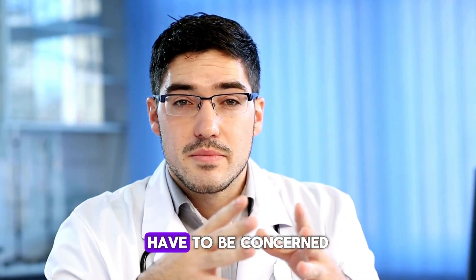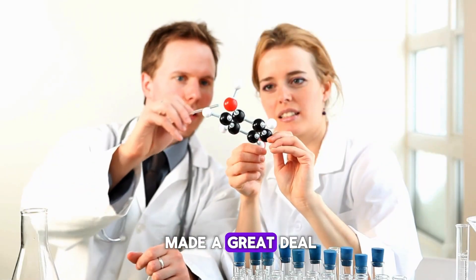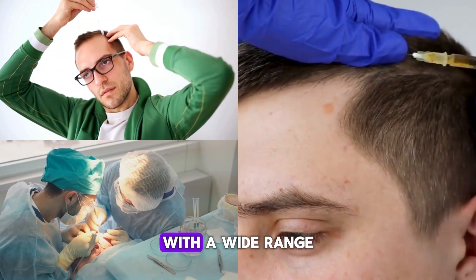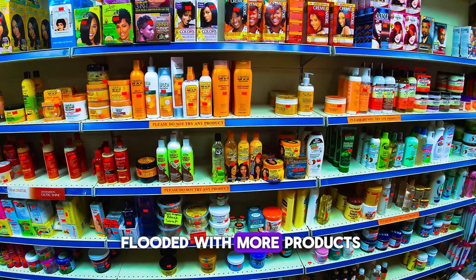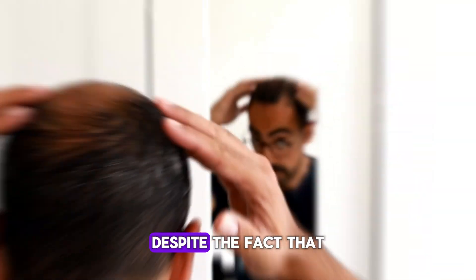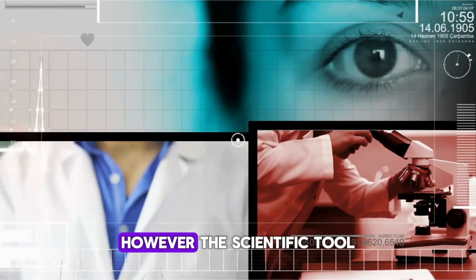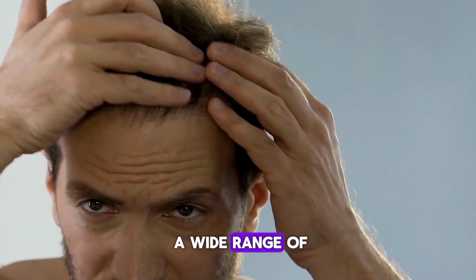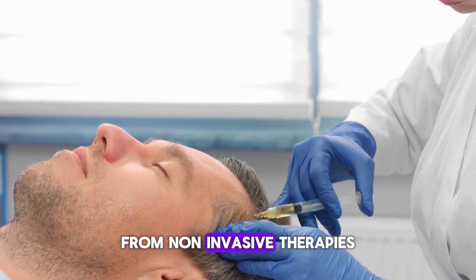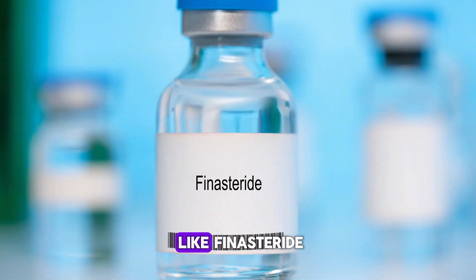Hair transplants are becoming more successful and safe than ever. Science has made a great deal of progress in providing men with a wide range of treatment options to achieve healthy hair. Despite the fact that males are more prone to hair loss, the hair industry is flooded with more products and treatments for women. However, the scientific toolkit continues to grow, and today we have a wide range of male hair treatments, from non-invasive therapies like PRP and LLLT to pharmaceuticals like finasteride.